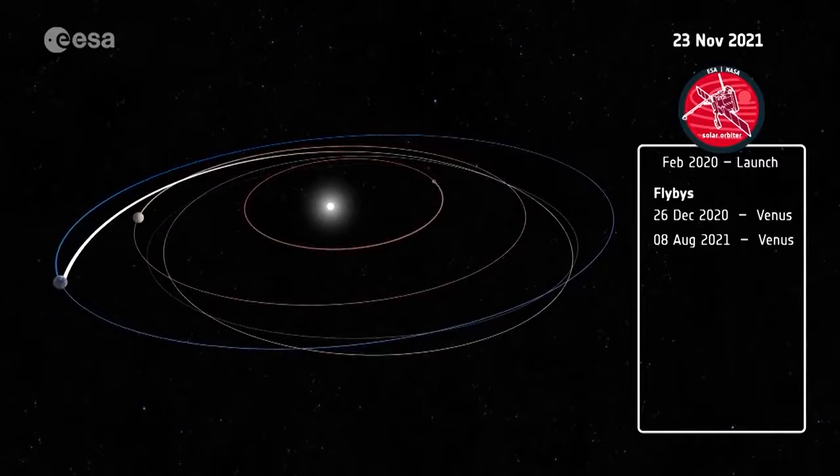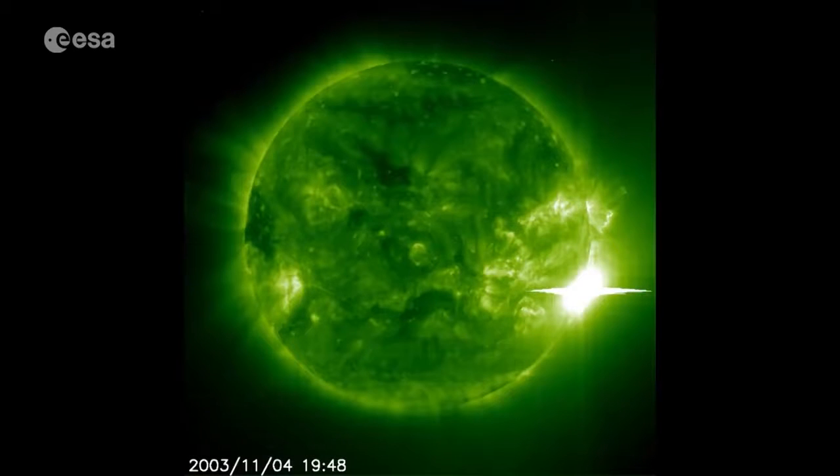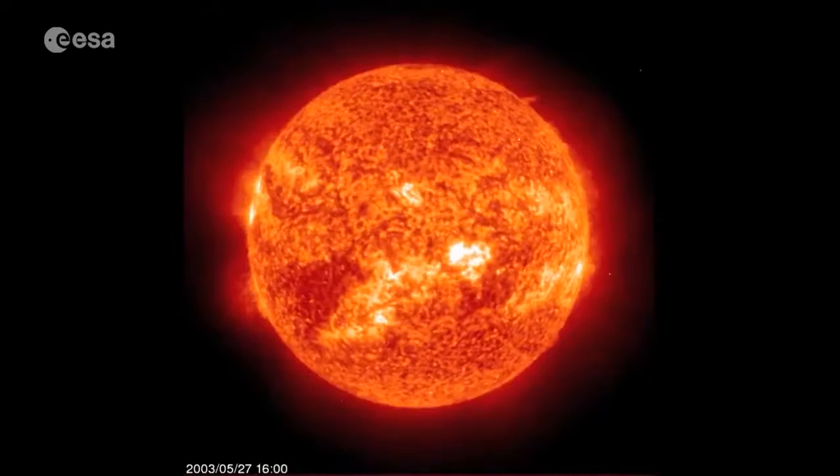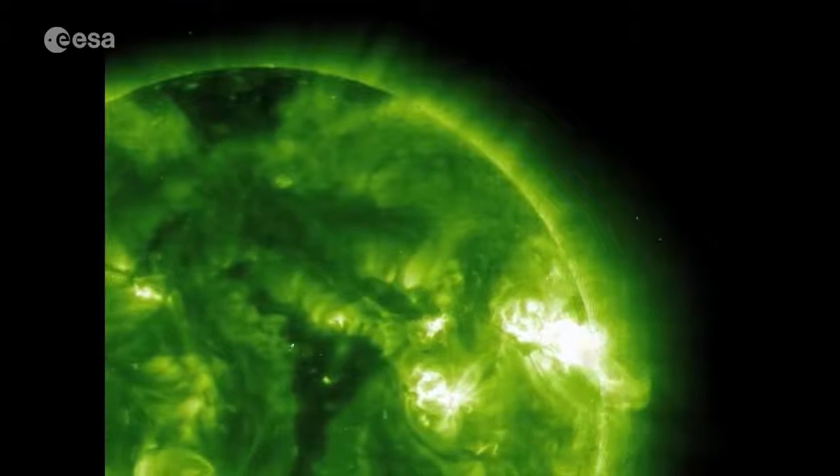Solar Orbiter is building on the rich legacy of ESA's previous missions to the sun, including Ulysses and SOHO. In orbit around our star for more than 20 years, SOHO is still returning spectacular images.